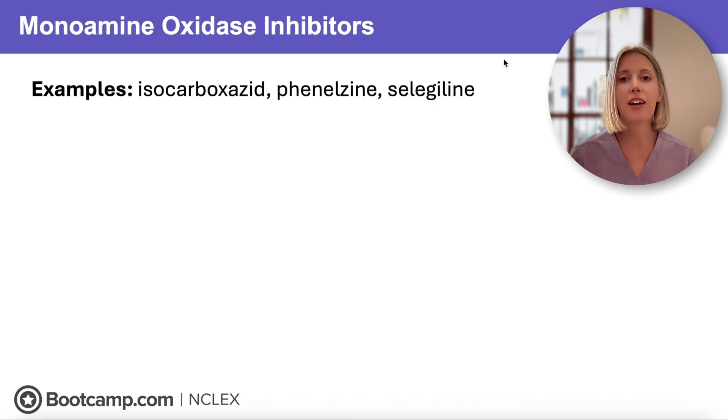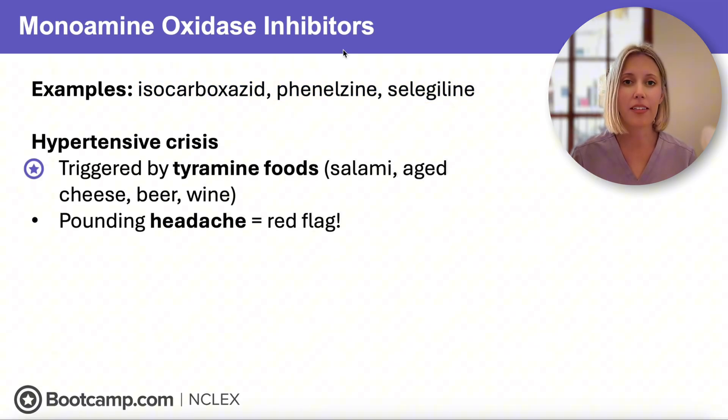Our last major antidepressant group is MAOIs — monoamine oxidase inhibitors. Examples include isocarboxazid, phenelzine, and selegiline. These aren't prescribed often anymore because they come with a ton of risks and restrictions, but the NCLEX loves to test on them. The first major safety concern is hypertensive crisis — the red flag symptom is a pounding headache. This can happen when clients eat tyramine-containing foods because tyramine is a potent vasoconstrictor. Normally it's broken down by monoamine oxidase, but when we inhibit that enzyme, tyramine builds up, causing intense vasoconstriction and dangerously high blood pressure.